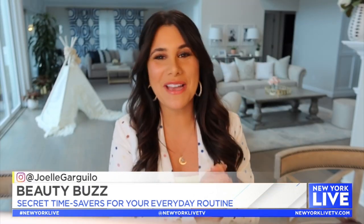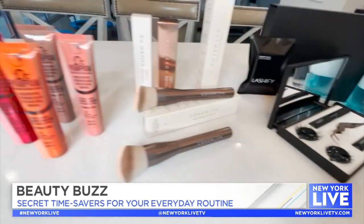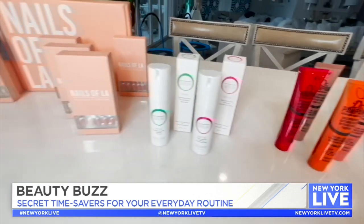Do you find there's never enough time in the day? Well, if so, I have got good news because we have brought beauty expert Millie Almodovar here, and she is going to share the latest and greatest to help you streamline your beauty routine.